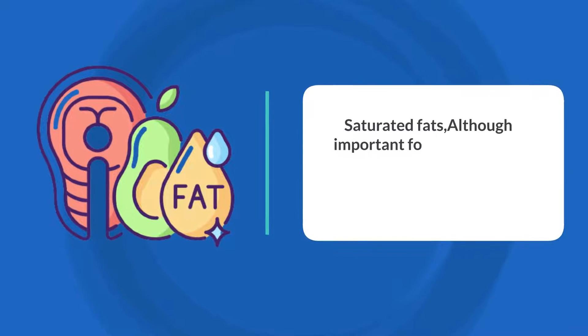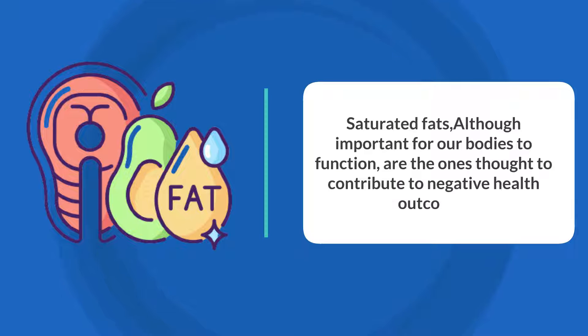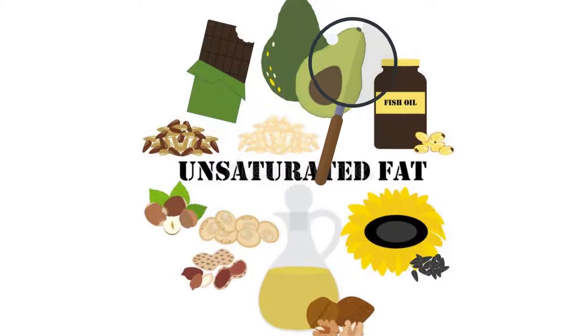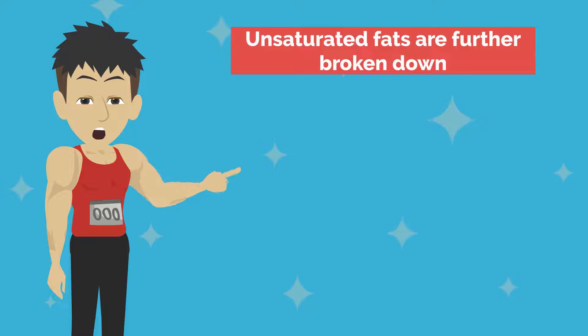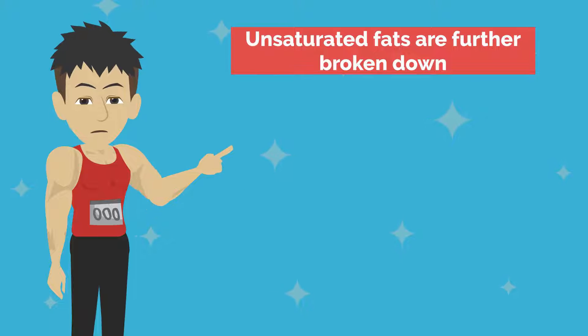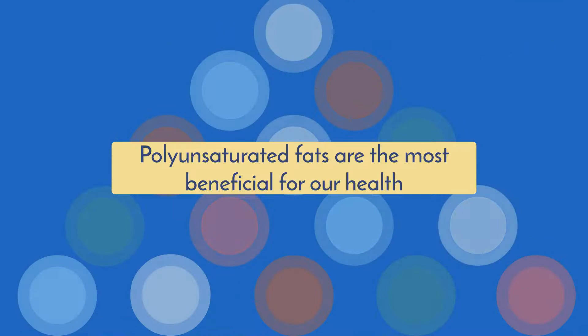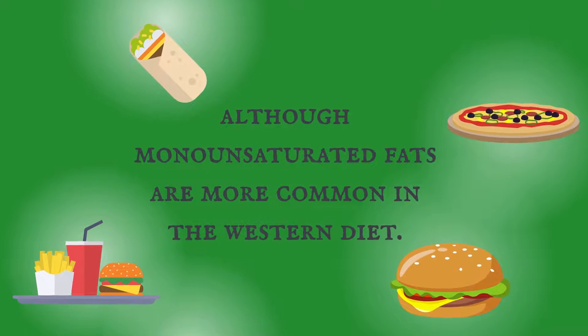Saturated fats, although important for our bodies to function, are the ones thought to contribute to negative health outcomes, while unsaturated fats are the types usually considered healthy. Unsaturated fats are further broken down and categorized based on their chemical structure into monounsaturated and polyunsaturated fats. Polyunsaturated fats are the most beneficial for our health, although monounsaturated fats are more common in the Western diet.